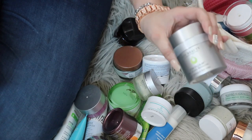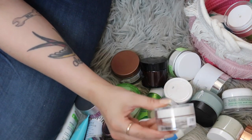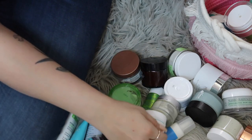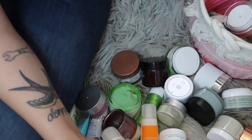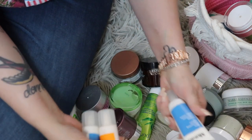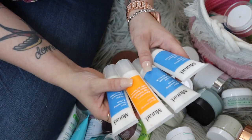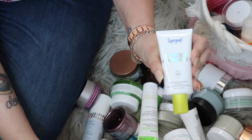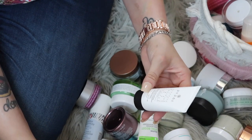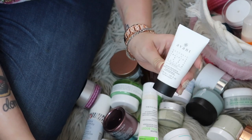The Crepe Erase Flaw Fix eye cream — packaging is too big, passing it along. I have so many Murad products: the Skin Perfecting Lotion, the Essential-C Day Moisture — I've got three of the skin perfecting lotions but I do like them, so I'm keeping those. Supergoop Unseen Sunscreen — just got this, keeping it. The Avant Intensive Redensifying Glycolic Acid Day Moisturizer — this stuff is so expensive but honestly I don't really care, I'm passing it along.